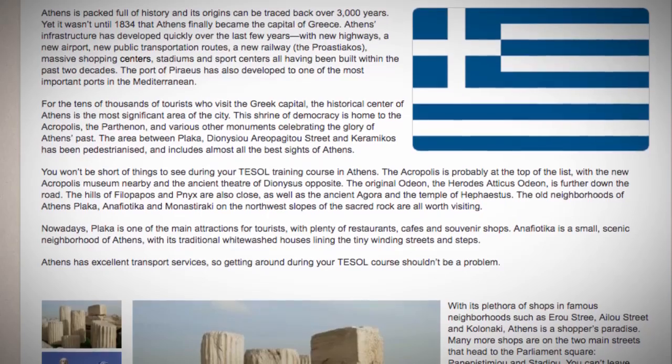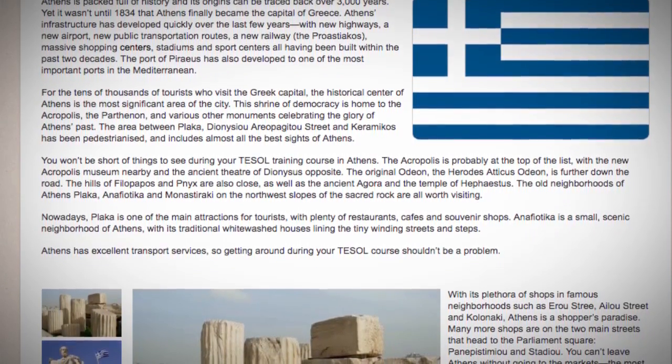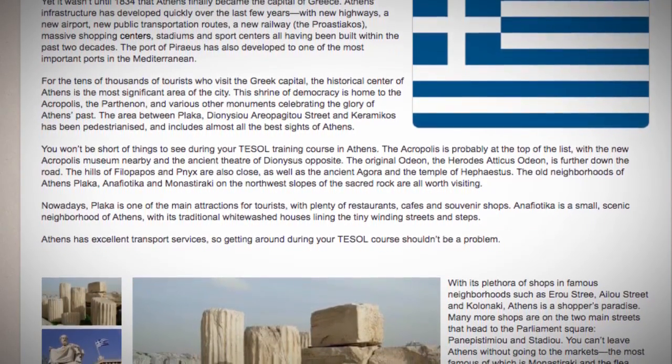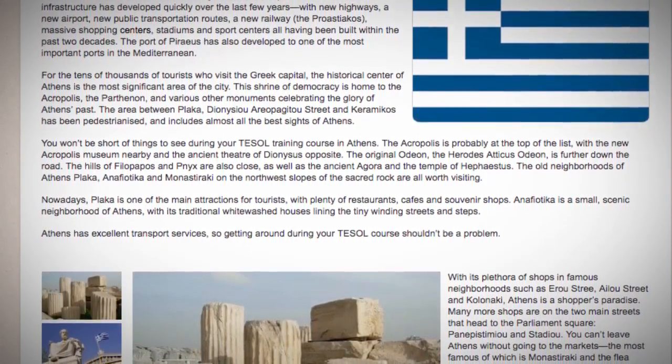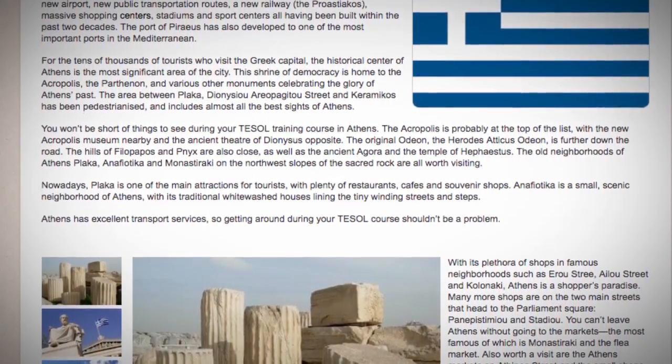Nowadays, Plaka is one of the main attractions for tourists, with plenty of restaurants, cafes and souvenir shops. Anaphiatica is a small scenic neighbourhood of Athens, with its traditional whitewashed houses lining the tiny winding streets and steps.